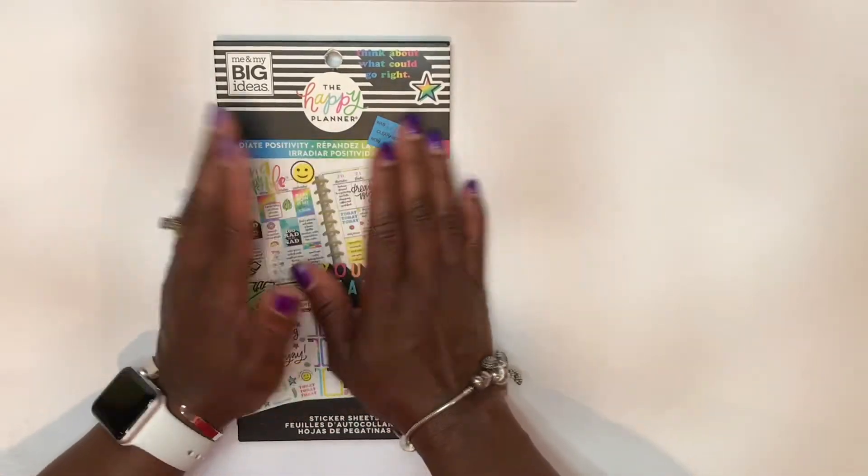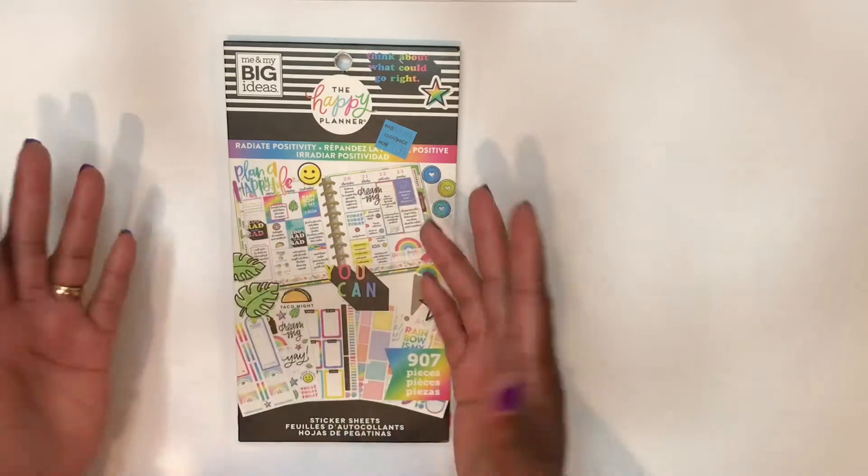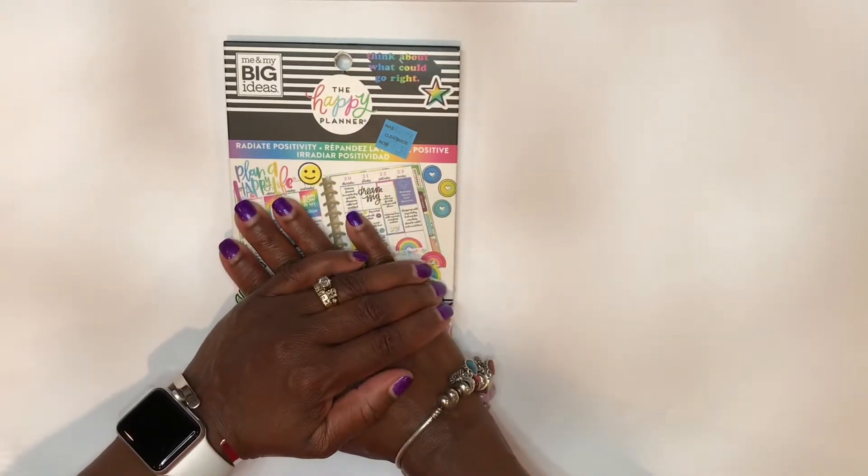Hey guys, Sherelle here from Planner with a Praise. If you are new to my channel then welcome. If you've been here before then welcome back and I hope that you'll subscribe to my channel.